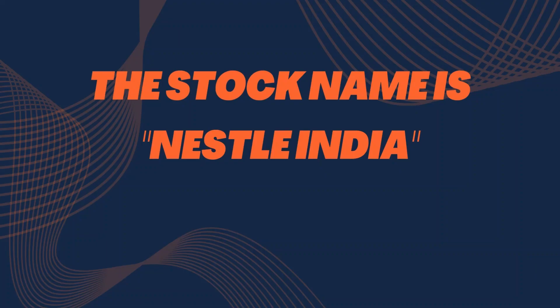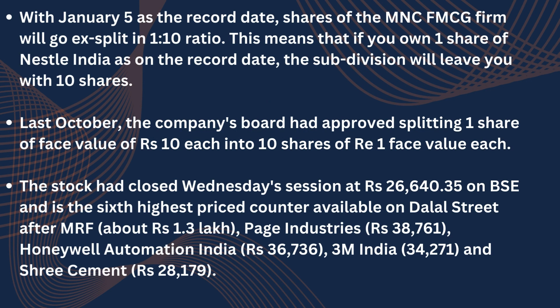The stock name is Nestle India. With January 5th as the record date, shares of the MNC FMCG firm will go ex-split in a 1-to-10 ratio. This means that if you own one share of Nestle India as on the record date, the subdivision will leave you with 10 shares. Last October, the company's board had approved splitting one share of face value of 10 rupees each into 10 shares of 1 rupee face value each.